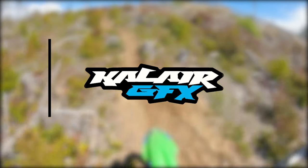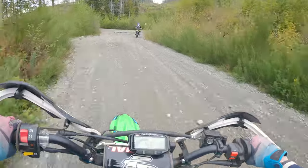This video is brought to you by Kallar Graphics and Trail Tech. Let's go shred some tires. Hey guys, what is up? Welcome back to the channel.